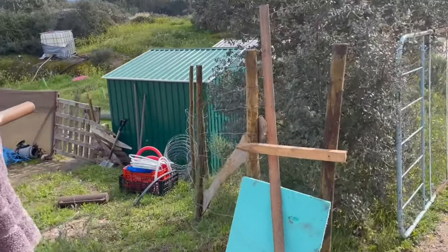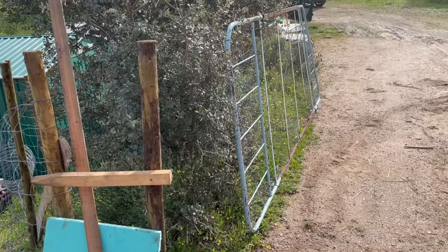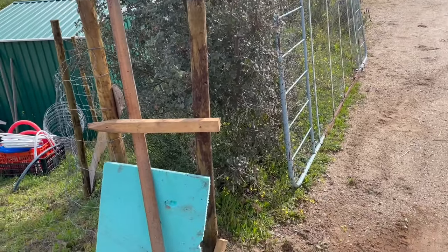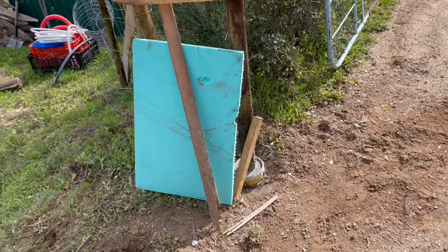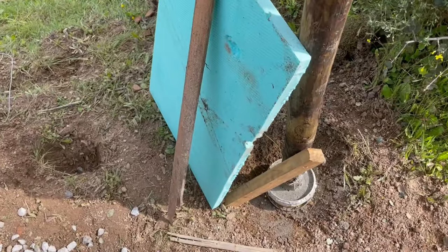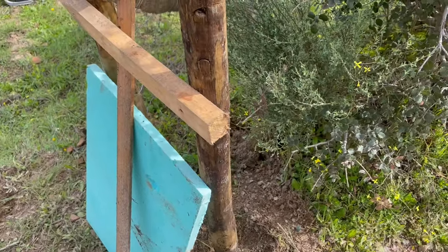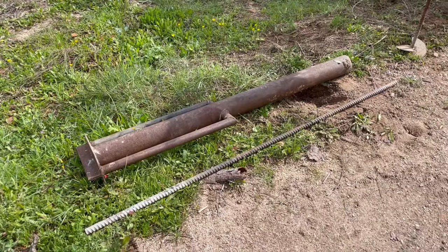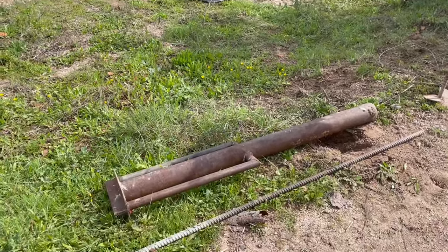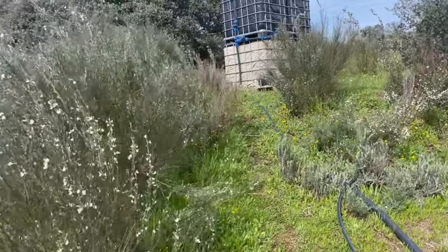We've moved this back a little bit and the gate is just going to be reattached. You can't budge that post. Oh, that's Nick's one — my one is much smaller. He must have left it here. Typical.